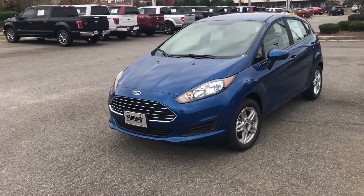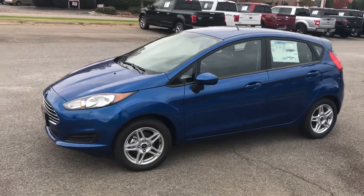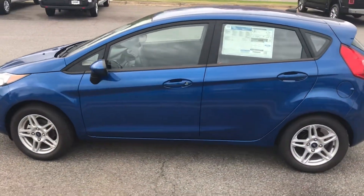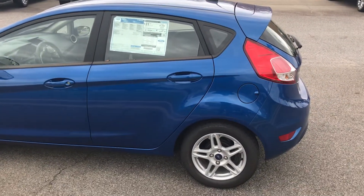Hey everybody, Michael Powell here with Fairway Ford. What we got for you today is a video on the 2018 Ford Fiesta SE trim level. This is going to be in particular the five-door hatchback model.